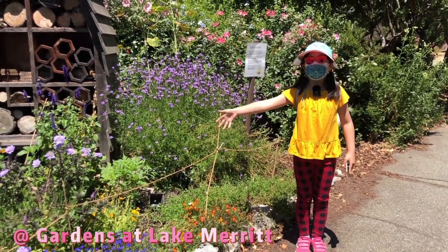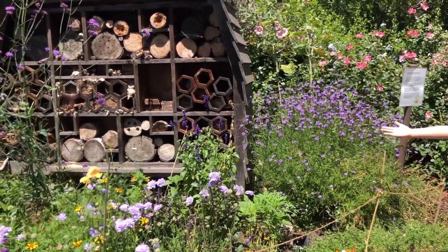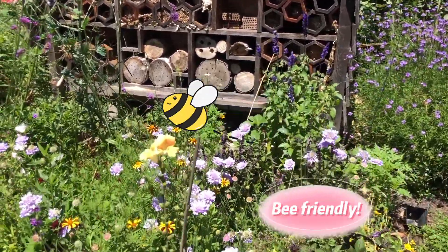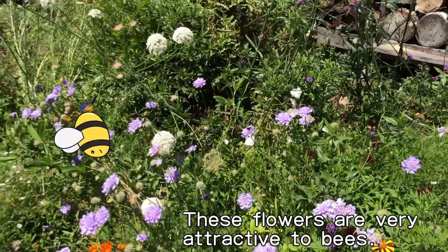Not only are these flowers beautiful around me, but they are also very bee friendly. These flowers are very attractive to bees.